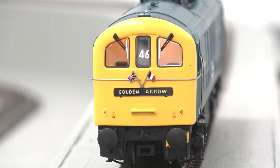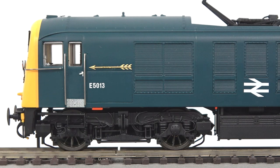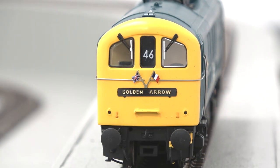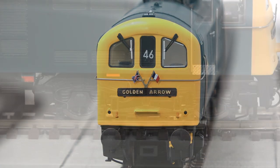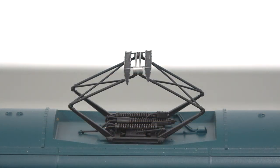The Class 71 features full directional lighting and a coreless motor, as well as many separately fitted parts including full Golden Arrow regalia, separately fitted handrails, and a poseable pantograph.